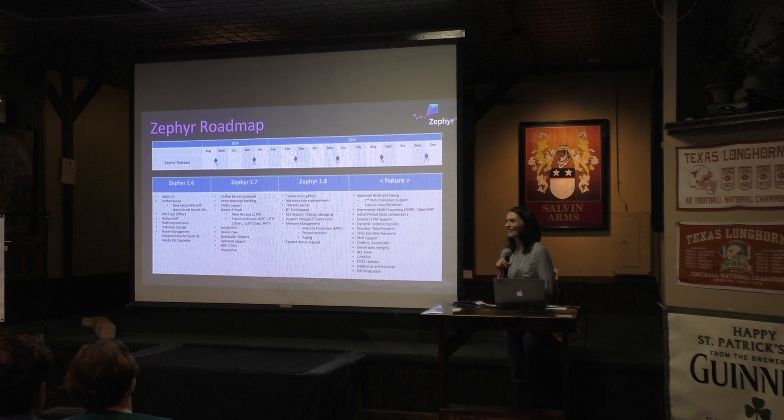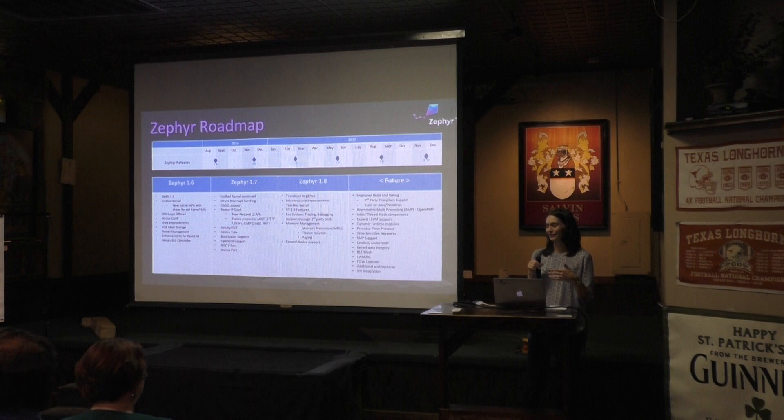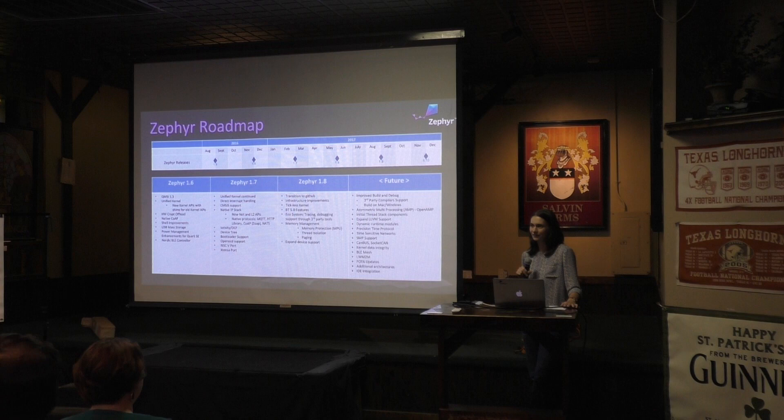What do you mean by tickless kernel? RTOSes often have a regular tick — quite often a millisecond tick — where it'll wake up and check if it needs to reschedule a thread. When you're talking about low-power devices, you can turn off that tick and say: I don't need to wake up for another certain amount of time. That's essentially what a tickless kernel means.